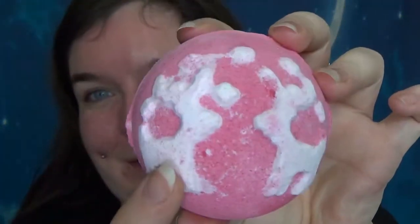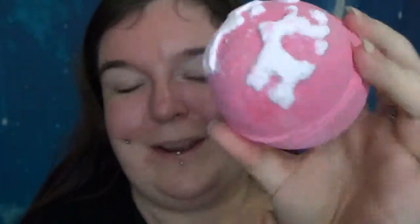Hi guys, so today we're having a look at the Christmas Sweater Bath Bomb. It's one of the cutest ones this year because it's actually got the two reindeer, like you would get on a traditional knitted Christmas jumper.